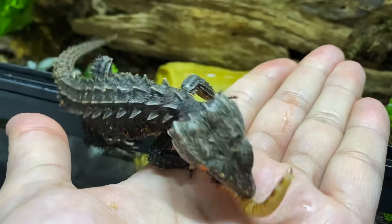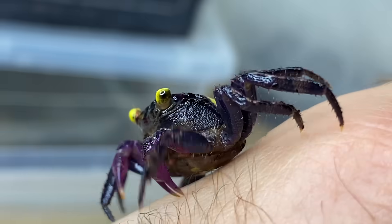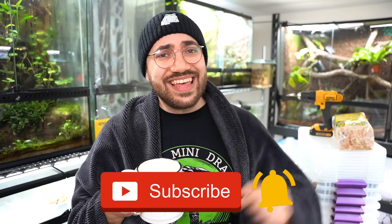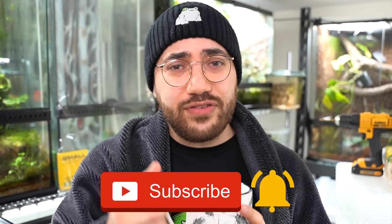My name is Dion, and you're watching Reptiliadis' channel. If you're new here, I make videos about specialty pets such as reptiles and amphibians to different kinds of cool invertebrates, so if that's something you're interested in learning about, definitely consider subscribing and hitting that little notification bell so you don't miss any of my future uploads.